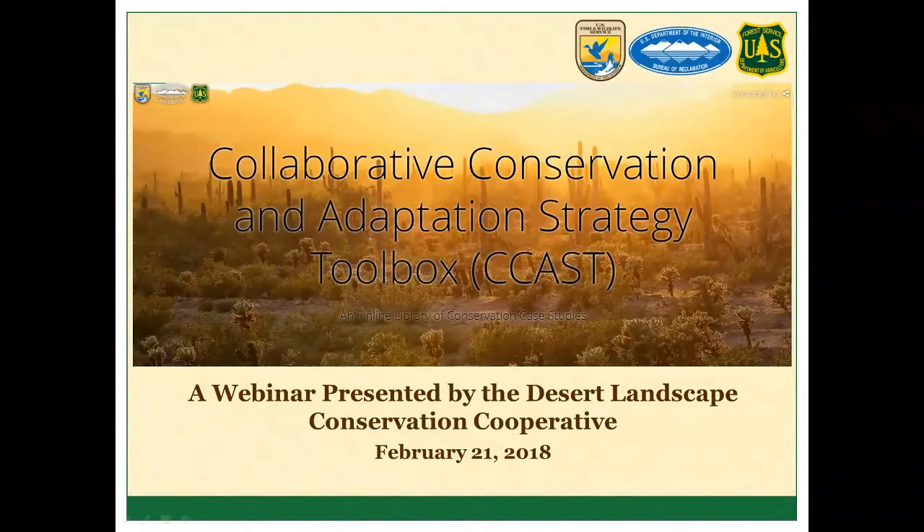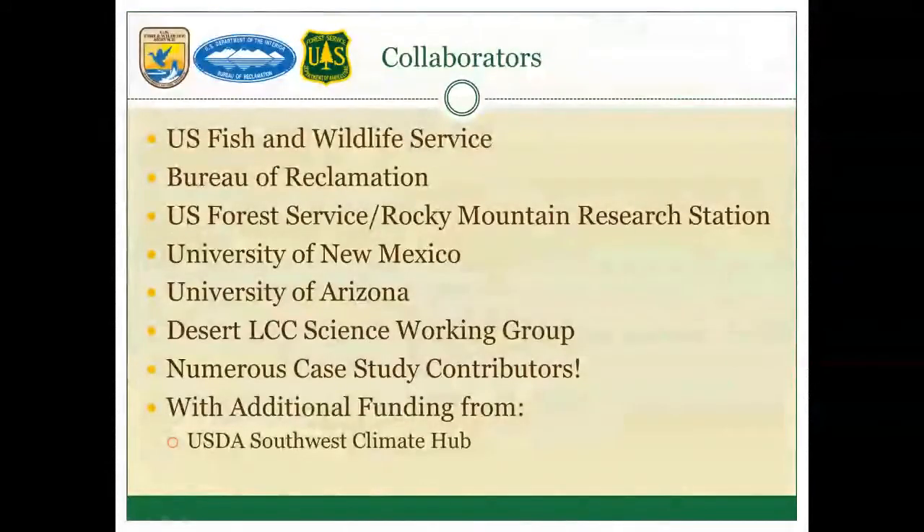This webinar is on the Collaborative Conservation and Adaptation Strategy Toolbox, or CCAST. This entire project is really driven by the collaborative partnerships that we've established, so I'm going to put that right up front.